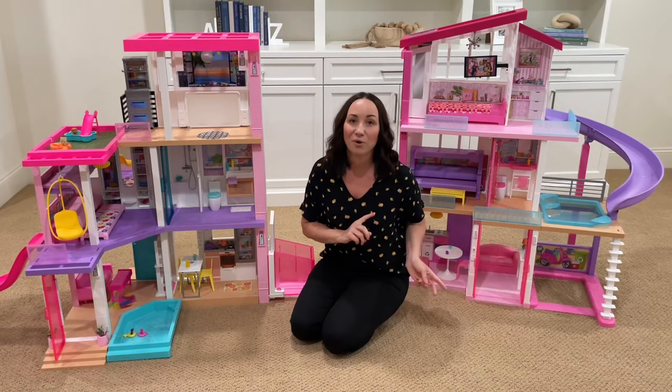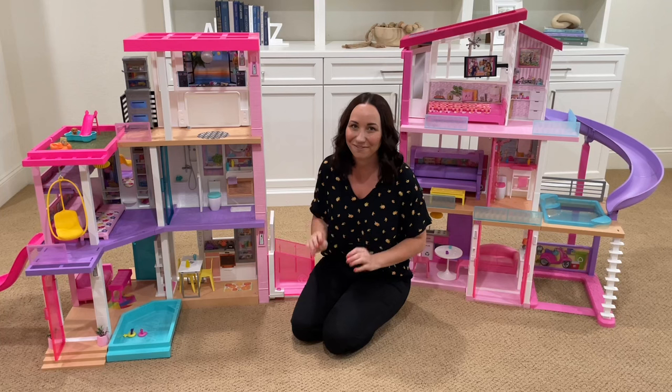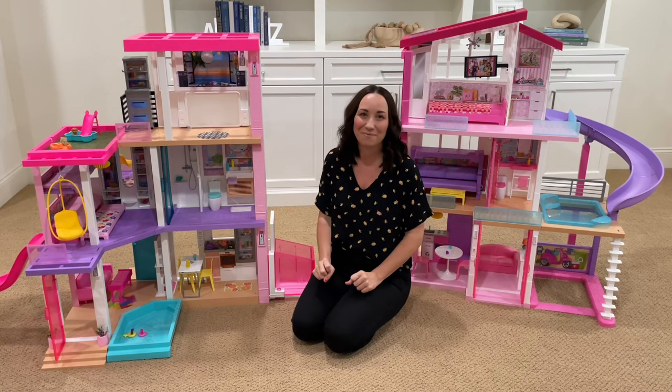The old one comes with 70 accessories and the new house comes with 75 accessories. Both houses are 360 degree play, so you can have fun no matter where you're at.